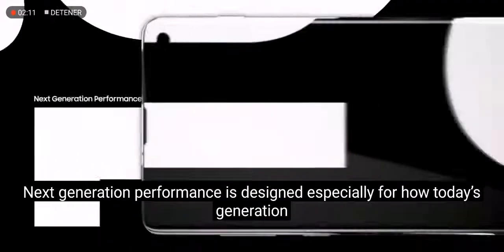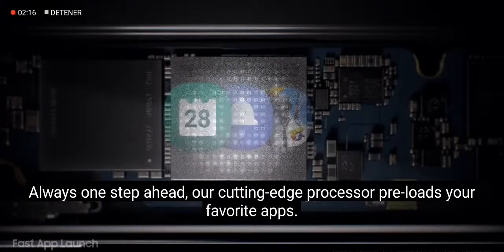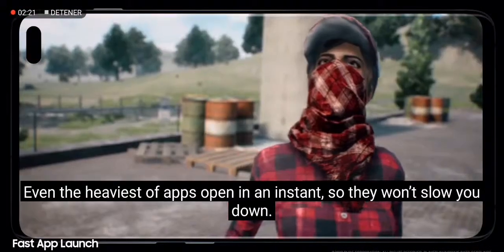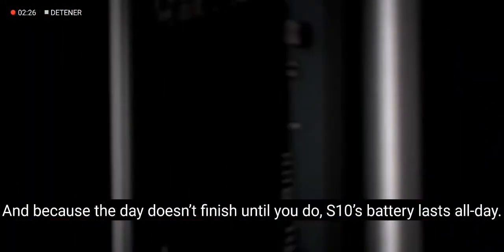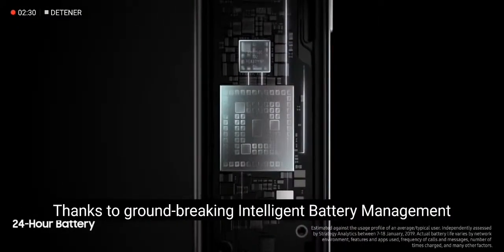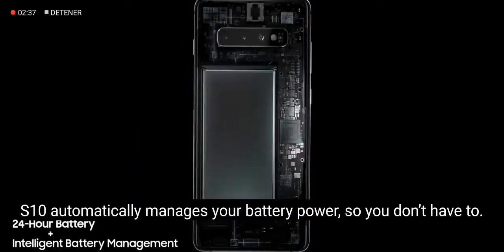Next-generation performance is designed especially for how today's generation will live tomorrow. Always one step ahead, our cutting-edge processor preloads your favorite apps. Even the heaviest of apps open in an instant, so they won't slow you down. And because the day doesn't finish until you do, S10's battery lasts all day. Thanks to groundbreaking intelligent battery management, S10 automatically manages your battery power so you don't have to.